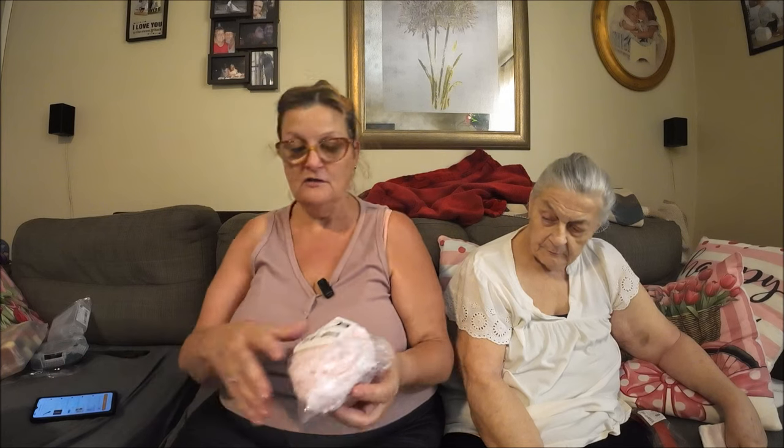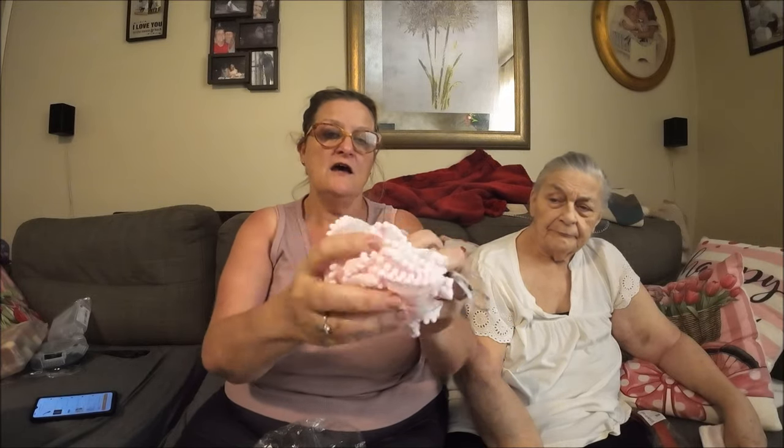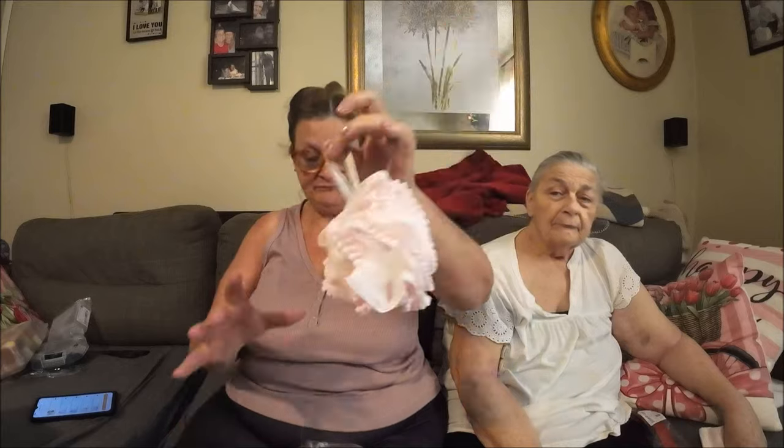I got some bath puffs just to have extras. I already have one in pink and I like it a lot, so I wanted to make sure I had a spare. The pink one was 87 cents. They were all under a dollar so I just grabbed them.